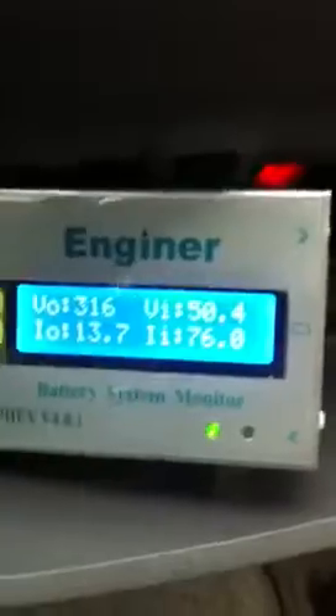All-electric cruising, up to 23 miles an hour, 24 miles an hour — gas engine kicked on. I'm letting off the throttle. Okay, going back on all-electric right now, 22 miles an hour.